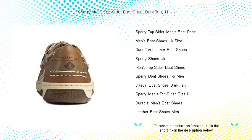Crafted with premium leather, the shoe's rich dark tan hue complements any outfit, making it an essential addition to your wardrobe.